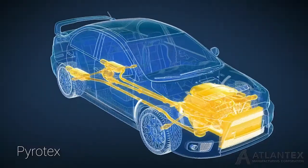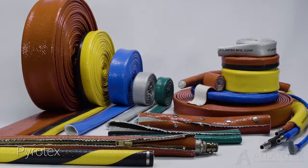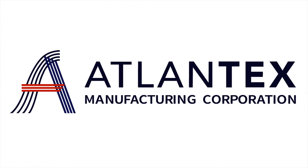Critical industrial, automotive, and OEM applications require the best protection available. When the heat is on, insist on Atlantex.